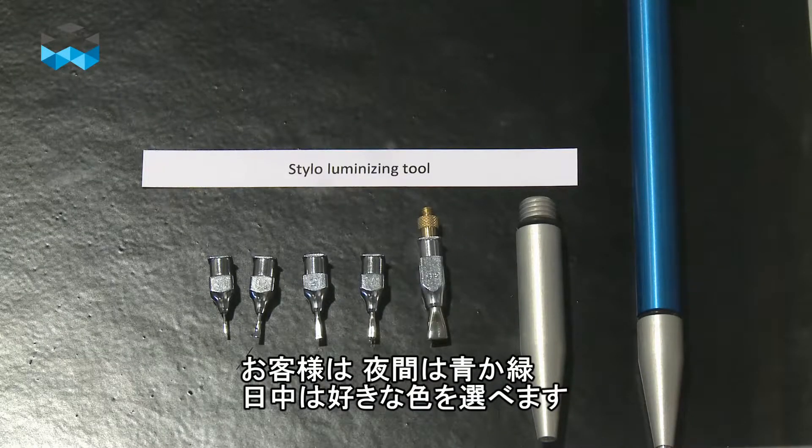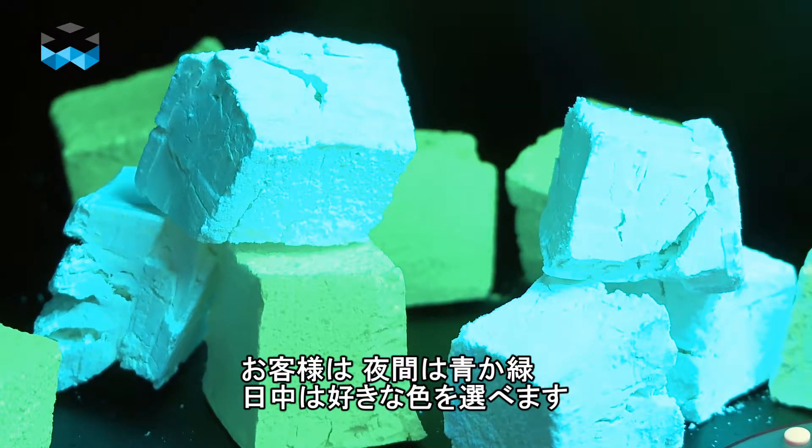Customers can choose between blue and green emission during night time, and on daytime they're open to choose any color they want.